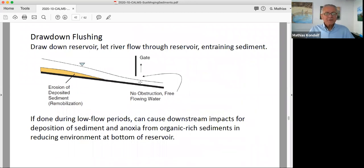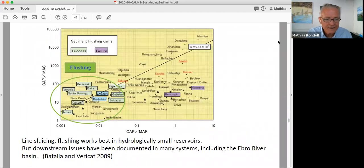Some sediment that's already settled out can still be flushed through the system, usually requiring drawing the reservoir down and often getting out with heavy equipment to loosen sediment that has set in place over time. There are a lot of issues with flushing. It's been done during summer low-flow periods, which has caused controversy for PG&E in some of their hydroelectric dams. A lot of the sediment from the bottom will have organic materials, making it anoxic, and this anoxia can kill everything for a couple of kilometers downstream. Flushing has gotten a bad rap because of this, but if done at the right time of year at high flow, it's not necessarily so bad.